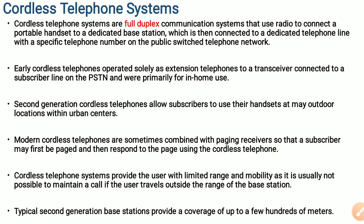A subscriber can be paged first and then respond to the page using the cordless telephone. This cordless telephone system provides the user with a limited range and mobility. It is not usually possible to maintain a call if the user travels outside the range of the base station. Unlike the mobile communication system, the user cannot travel outside the coverage limit of the cordless telephone system.